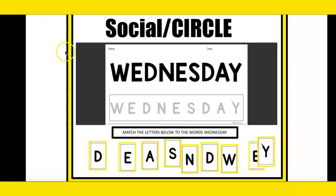We're going to match the letters to the word Wednesday, because today is Wednesday. Everyone say Wednesday. Today is W-W-W-Wednesday. You can say Wednesday and you can touch the word Wednesday. Good. So we're going to match these letters to the word Wednesday. Let's get started.